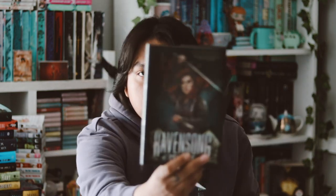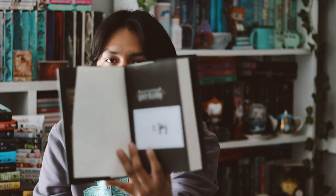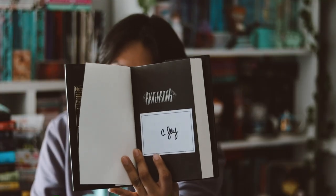Underneath the dust jacket is the traditionally published cover with the original jacket. I really love what Rainbow Crate has done to the cover — it's really nice. It also came with a signed bookplate that I've already put inside the book.